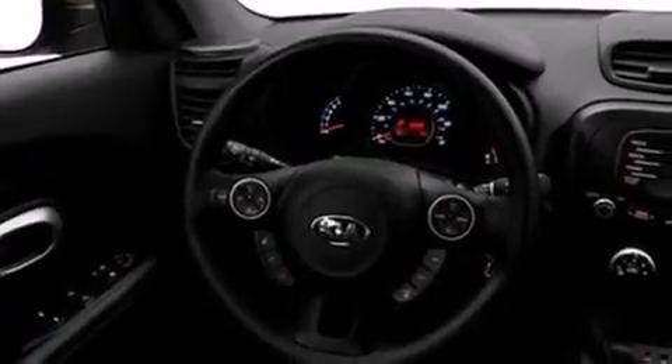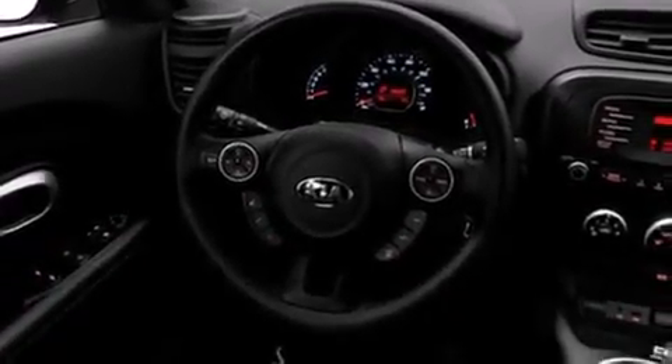Features include a split-folding rear seat, cruise control, a rear window defroster, front side impact airbags, a traction control system, four-wheel disc brakes with an anti-lock braking system, a keyless entry system, a rear window wiper, and air conditioning.